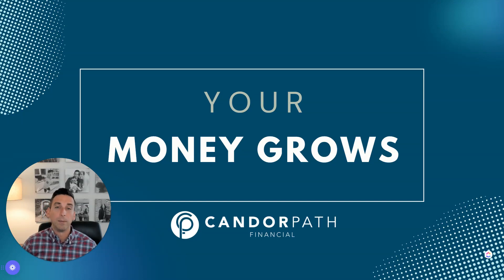When it comes to saving money, there's not going to be a one-size-fits-all approach — that's just not the reality. The best savings vehicle for you is going to depend on your financial goals, your risk tolerance, your time horizon. In this video we're going to explore the various savings accounts.